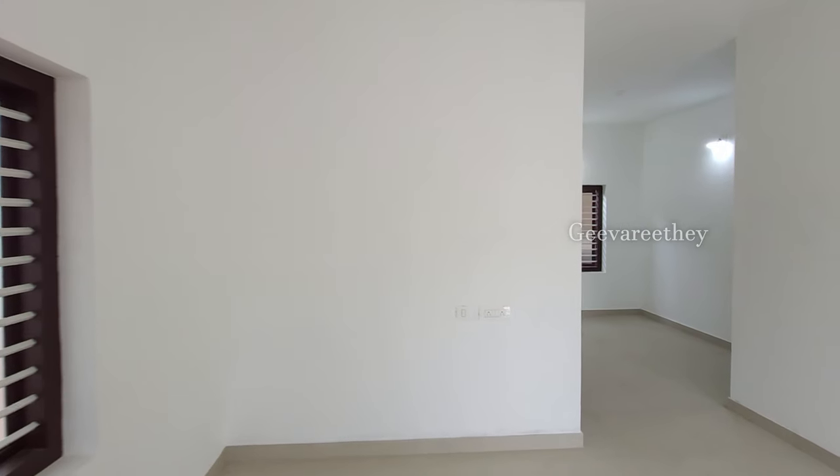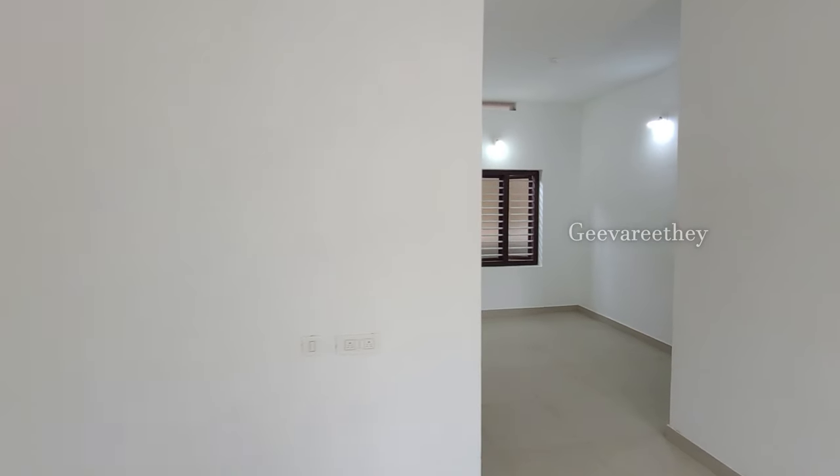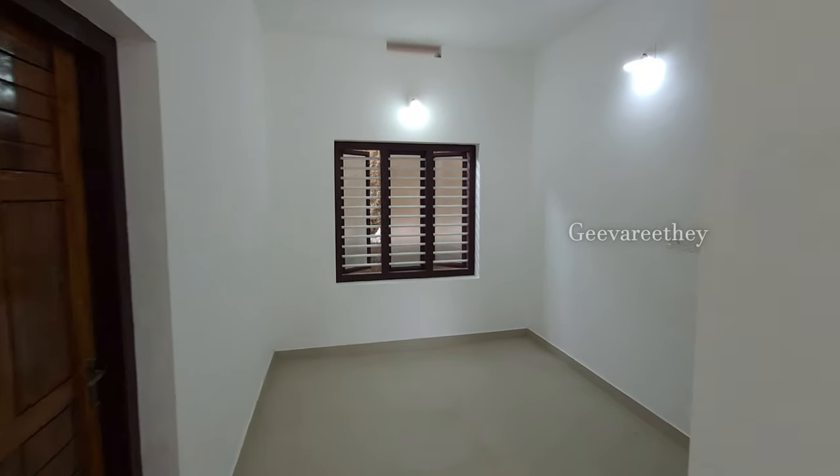Now let's check the dining space. It is of size 2.6 by 3.3 meters.